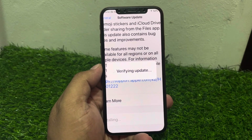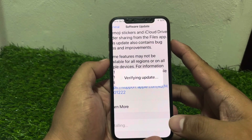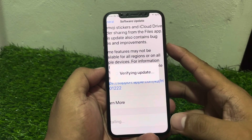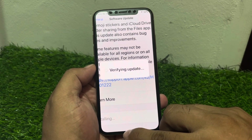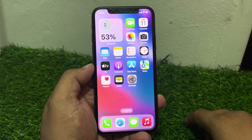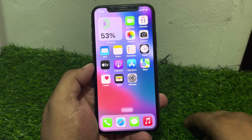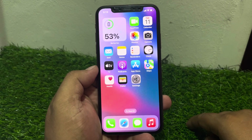Solution number one: if your iPhone is stuck on verifying update, press the volume up button, volume down button, and then press the power button until you see the Apple logo appear on screen. When you see the Apple logo, wait 5 to 10 seconds. When your iPhone is completely rebooted, your problem is fixed.